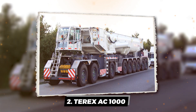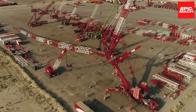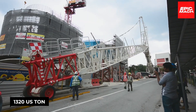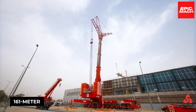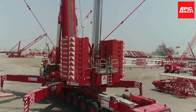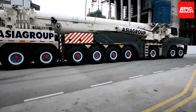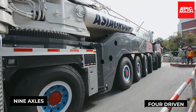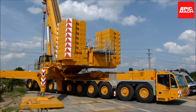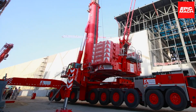The trailblazing Terex AC-1000 astounds with its 1,320 US-ton maximum capacity and imposing 161-meter fully extended length. The extreme 50-meter main boom length enables astonishing road transportability for such a giant capacity. Nine axles, four driven, provide power via a 653-horsepower engine meeting Tier 4 standards.